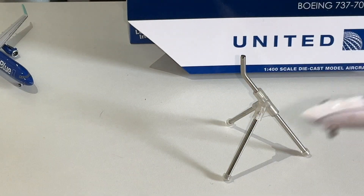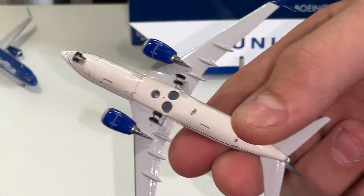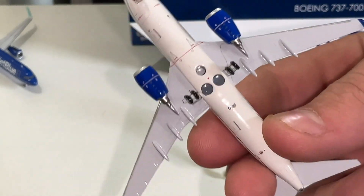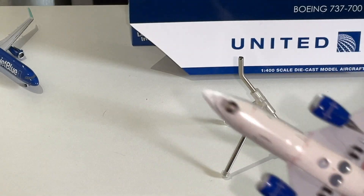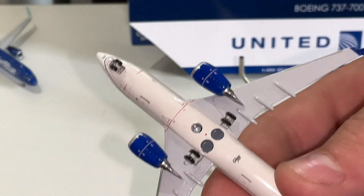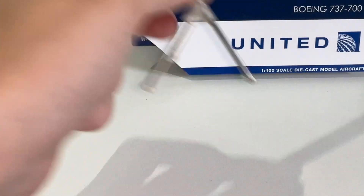Now let's look at the bottom of it. The bottom of the aircraft looks really good. As you can tell, you always have the Gemini Jets logo at the bottom. The landing gear looks good. The detail on the bottom is amazing — these models are just well designed and well made. No complaints.